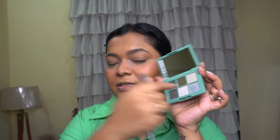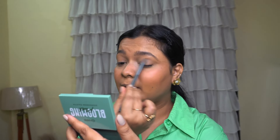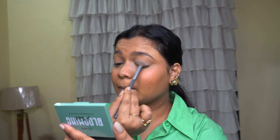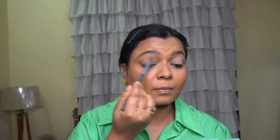I'm going to do a very minimal look, so I'll add the shadow with shimmer. Taking this shade first — oh, they are pigmented baby, they are pigmented! There's a little bit of fallout but I am not complaining.